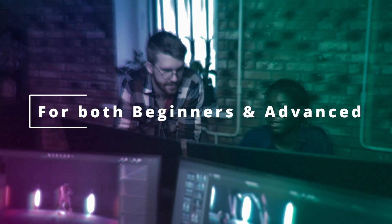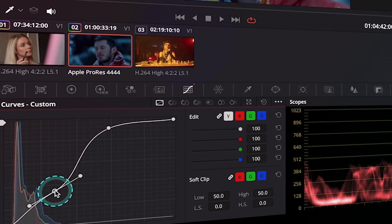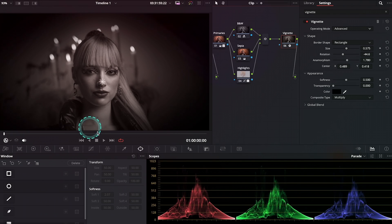This course is suitable for both beginners and more advanced video creators, and it teaches real professional and creative skills, like how to use DaVinci Resolve's color management, how to perform primary and secondary color corrections, and how to create multiple creative film looks.